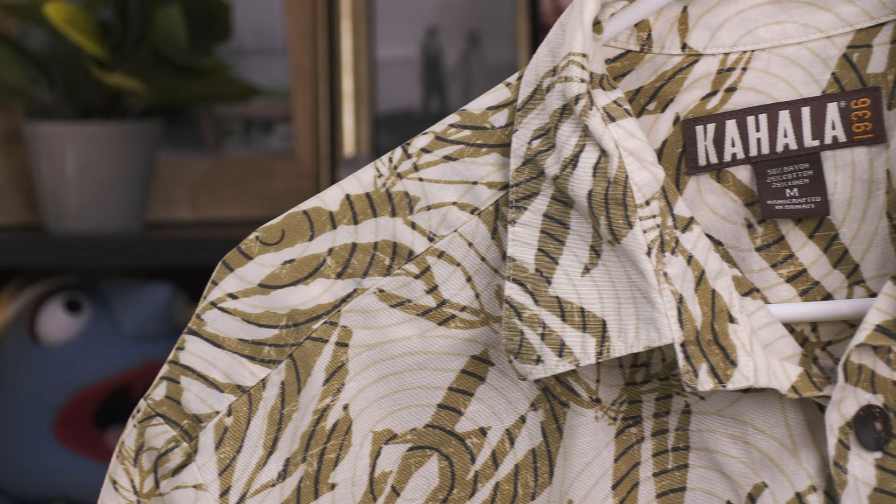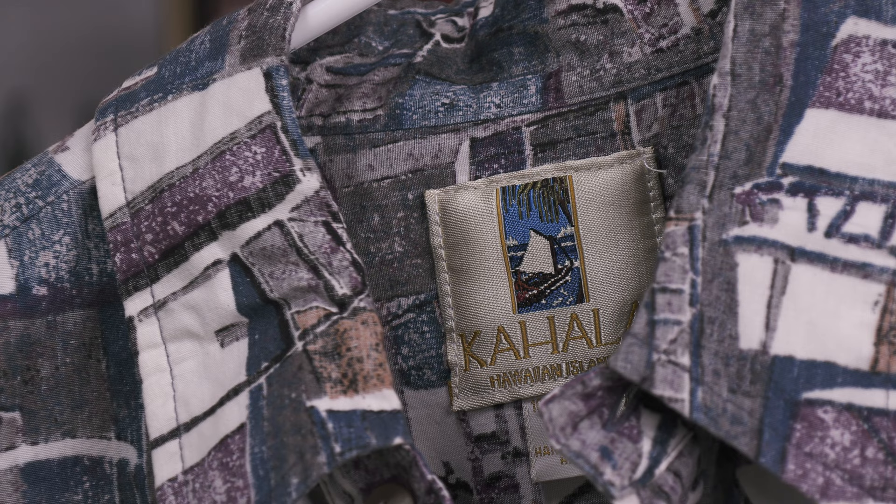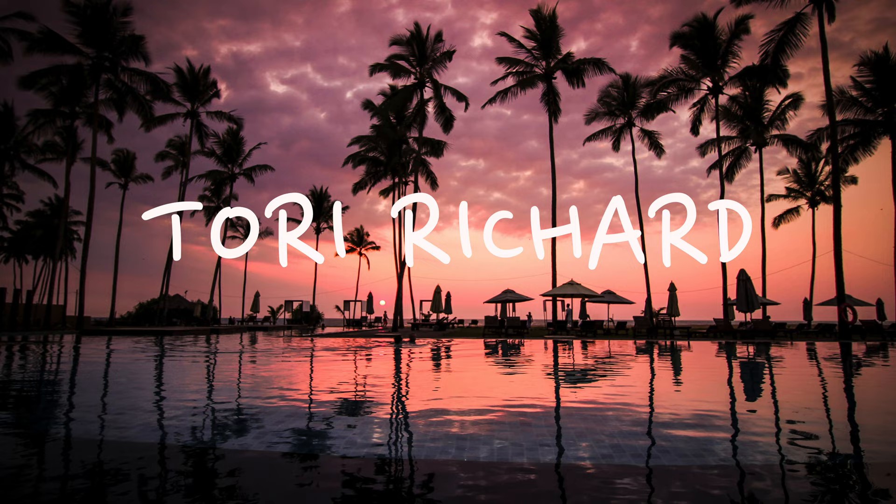I think Kahala is a solid brand and one I'd highly recommend. They have a long history in Hawaii dating back to the 1930s and consistently produce great designs — I just wish I could afford to buy more. You can kind of spot a Tori Richard shirt just by its design quality.